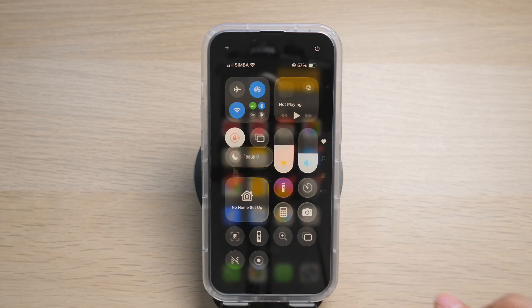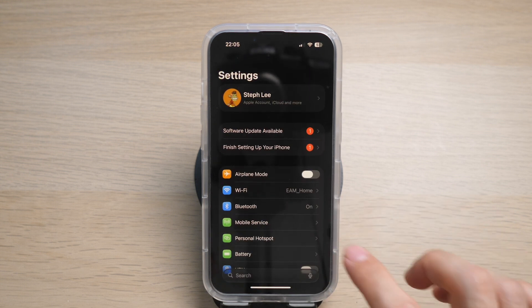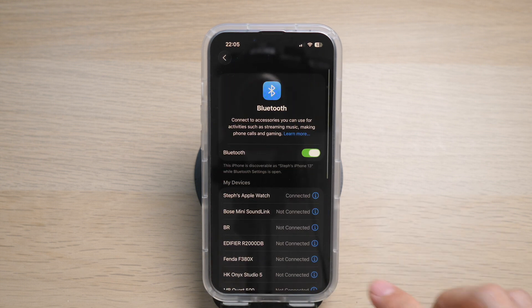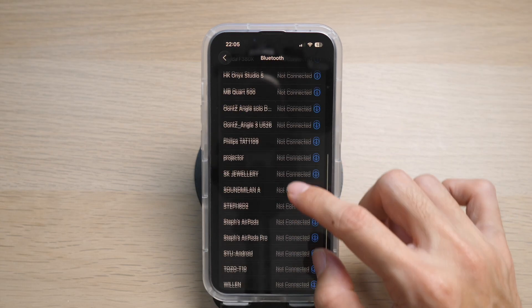Another possible culprit is that your iPhone's Bluetooth settings have connected your iPhone to another sound device — maybe a pair of Bluetooth speakers somewhere in the office or at home, or maybe to your car's audio system. To check this, tap on Settings, then Bluetooth, and go through the list of Bluetooth devices to make sure none of them are connected to your iPhone.